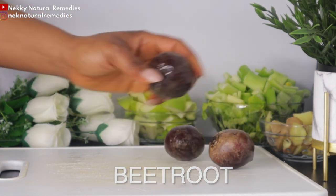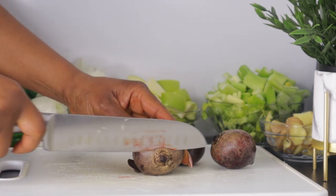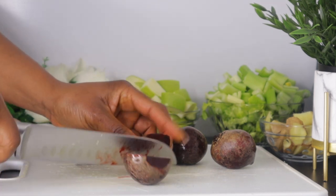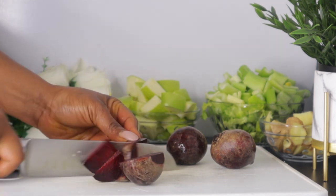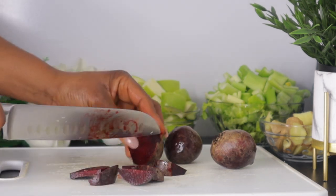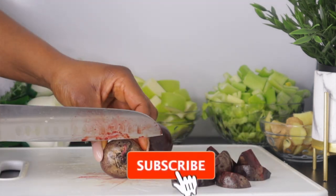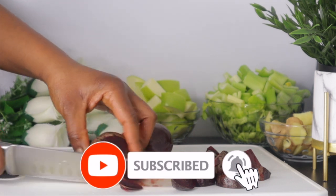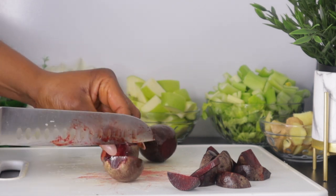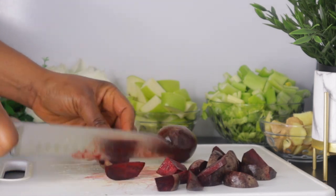Make sure to wash your beetroot very well, especially if you're not going to peel it. I'm not peeling it because I'm using a juicer, but if you're using a blender you can peel it if you want. Beetroot juice is a wonderful detox drink that helps flush out toxins from the body and purifies the blood, which results in an instant glow. The iron content helps revive damaged cells from within, giving dull skin an instant glow and improving the skin complexion.